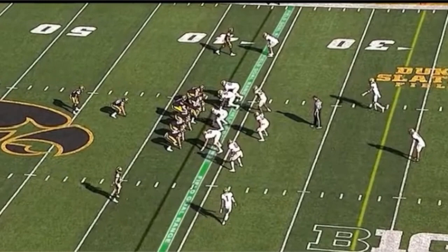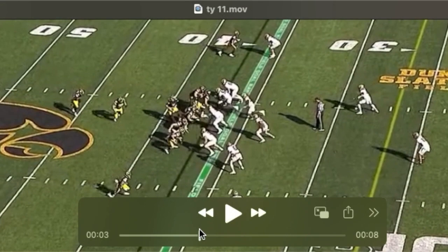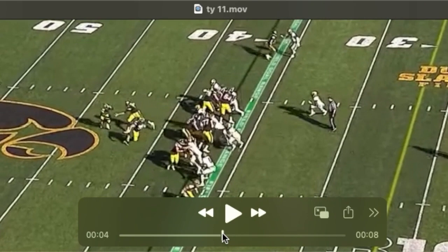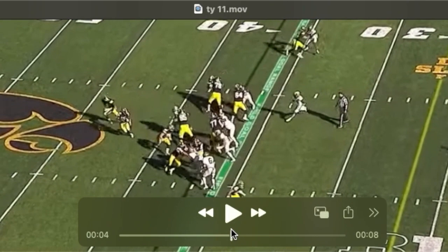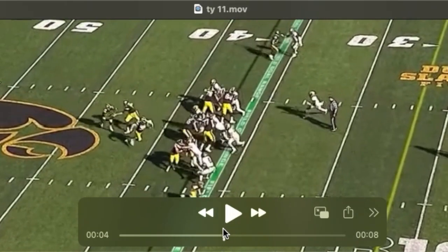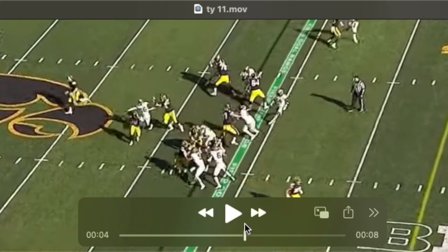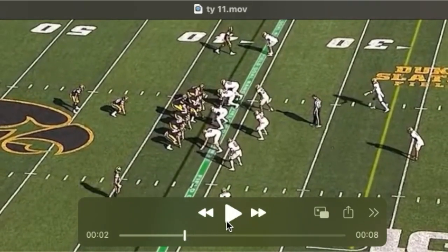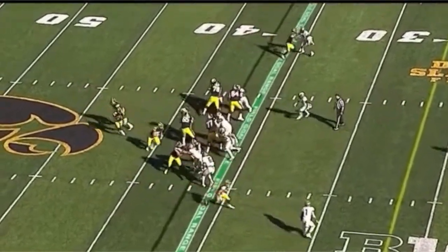Linderbaum has high-level awareness generally, and we see it here in the run game. He's in combination with the right guard. Watch his eyes turn as the backside linebacker shoots that gap — he comes off that block and is able to get his inside arm to the shoulder pad just enough. This guy is definitely in position to make a play on the ball carrier if Linderbaum doesn't see that, come off the block, and make the block.